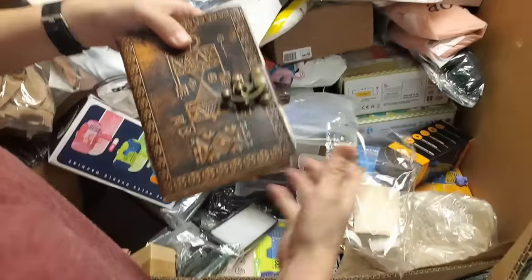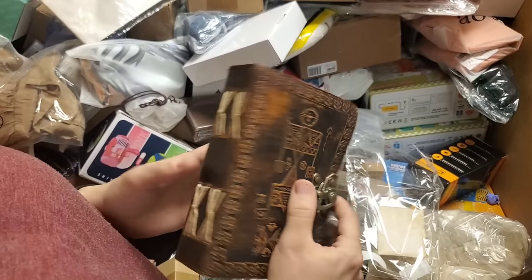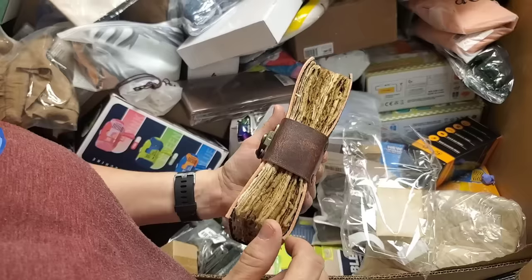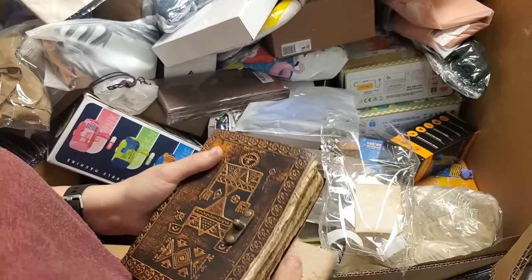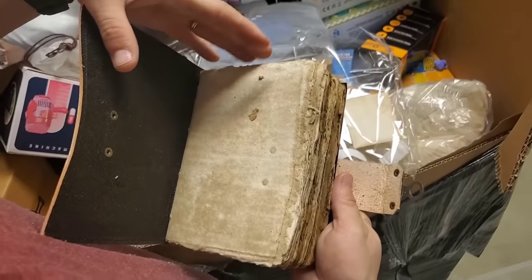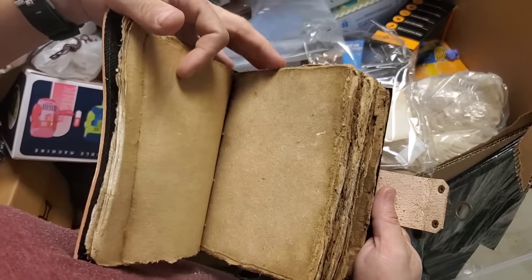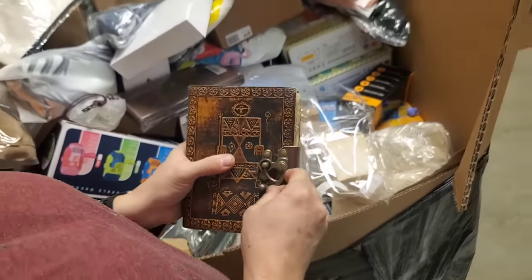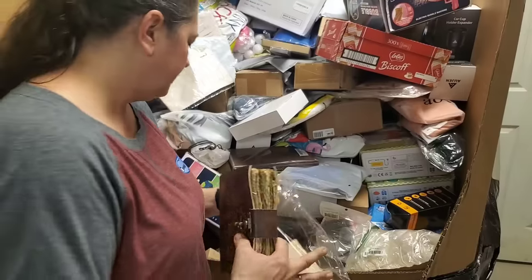Look at that — a journal. Cool design. Look at the paper in it — somebody's going to love that. It's even the old style inside. That's cool — leather. Really nice, I like that.